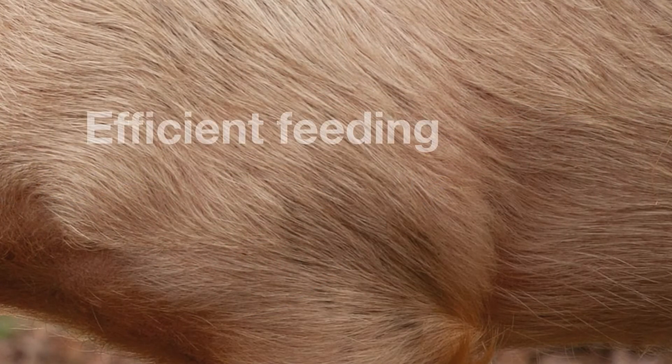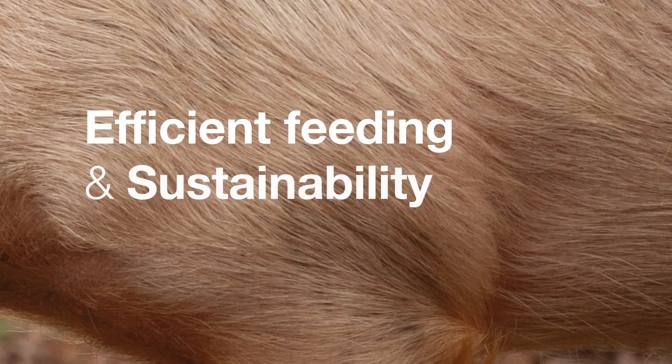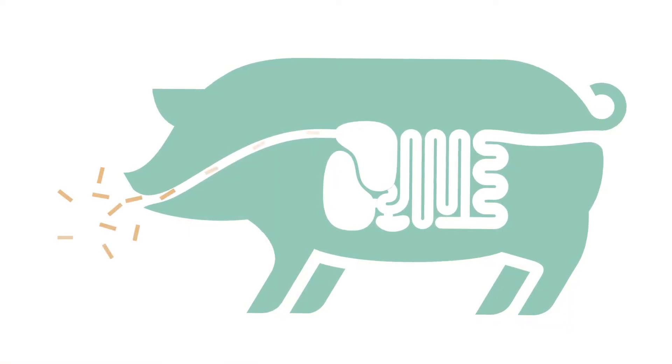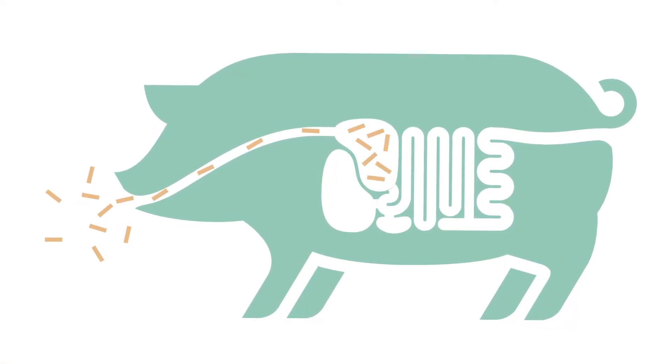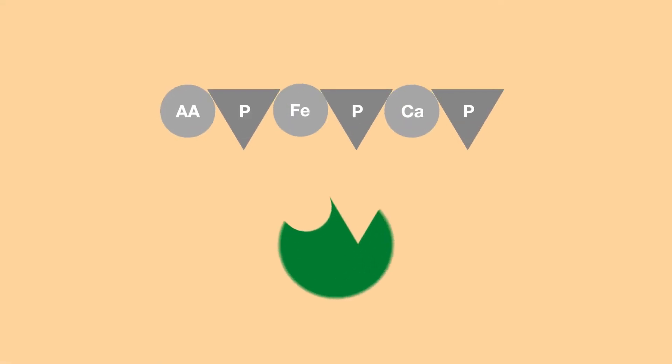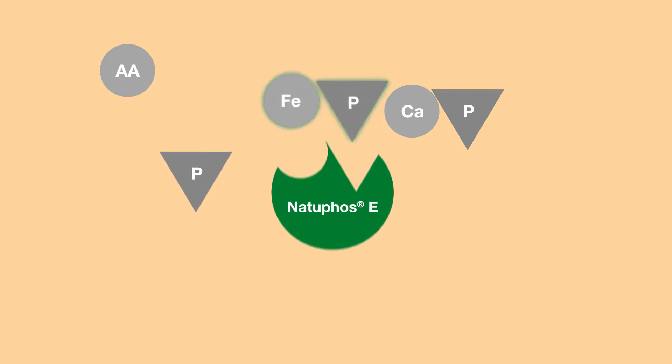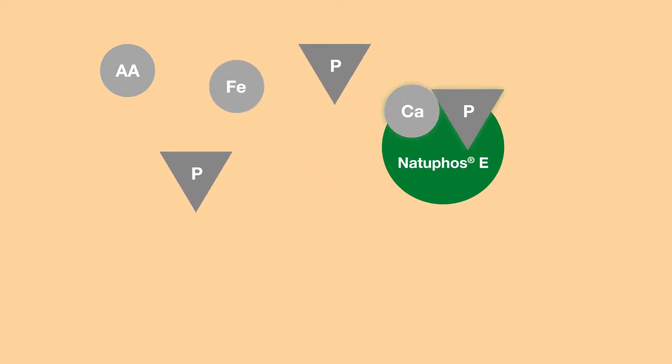Natufos-E provides more efficient feeding and improves sustainability. The efficacy of Natufos-E and the breakdown of phytate from the feed starts already in the stomach. This results in a fast and efficient release of phosphorus, amino acids, minerals, trace elements, and energy.